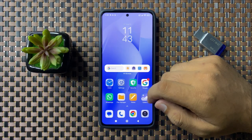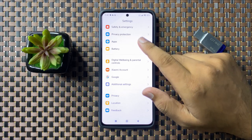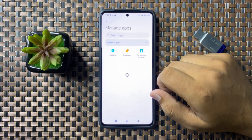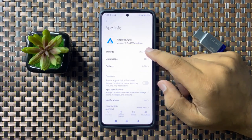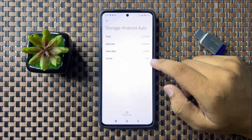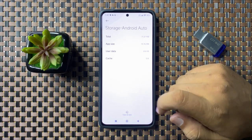If you're still facing the issue after changing the cable, open Settings, scroll down and tap on Apps, then tap on Manage Apps. Now tap on Android Auto, go to its Storage, and clear the cache memory by tapping on Clear Data, then selecting Clear Cache.